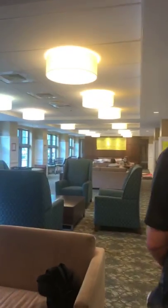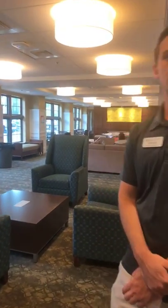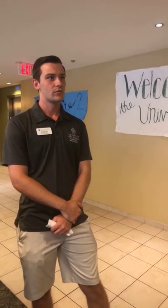We have a viewer named Scott who is wondering if boys and girls have rooms on the same floor. They do not in Founders — it's split up by floor, or at minimum by side of the floor, so there is always some level of separation.